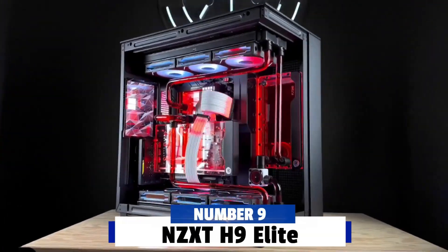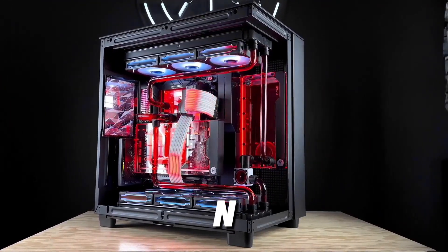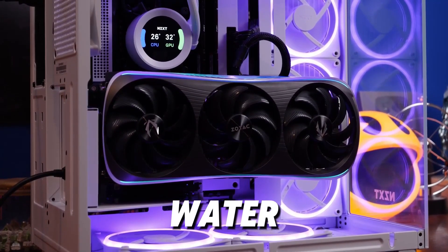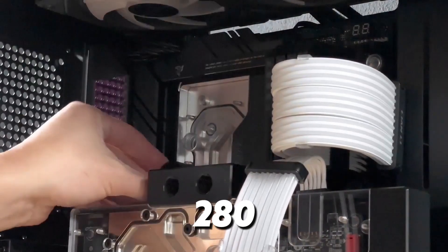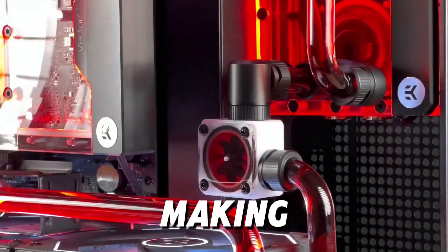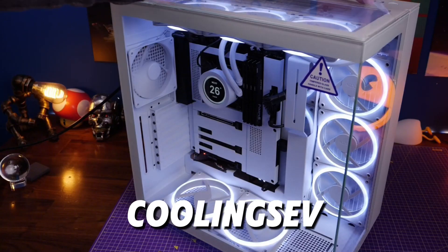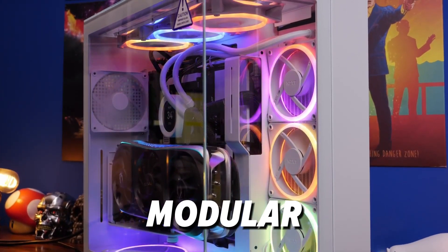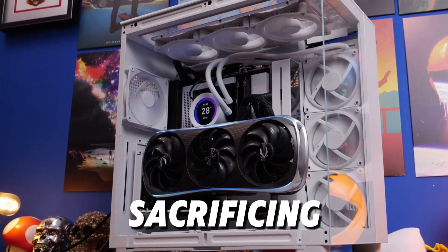Number 9: NZXT H9 Elite. At number 9, we have the NZXT H9 Elite. NZXT is known for its stylish and functional cases, and the H9 Elite is no exception. This mid-tower case is optimized for water cooling, featuring ample radiator support and a dual-chamber design. You can install up to a 280mm radiator on top and a 360mm radiator on the front, making it a versatile choice for custom loops. The H9 Elite's side and front tempered glass panels offer a clear view of your cooling setup, so it's perfect for those who want to show off their components. With a sleek, modern design and modular internal layout, the H9 Elite is ideal for builders who want a high-quality water-cooled system without sacrificing aesthetics.